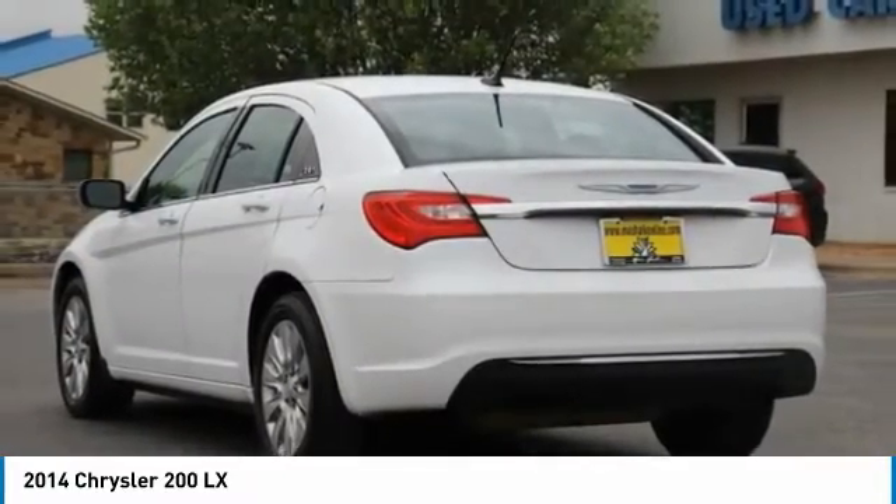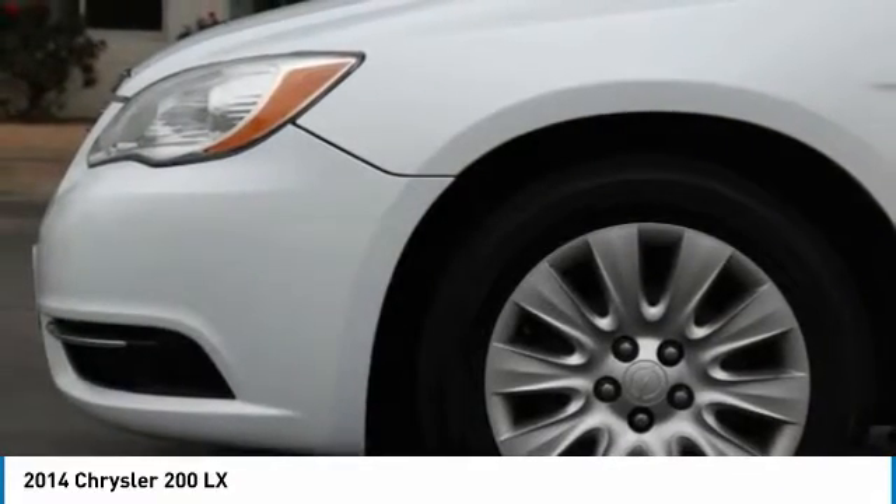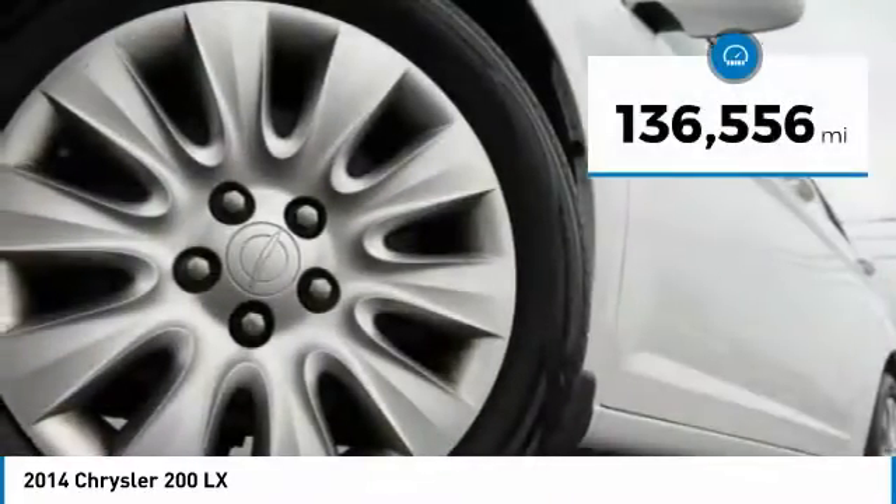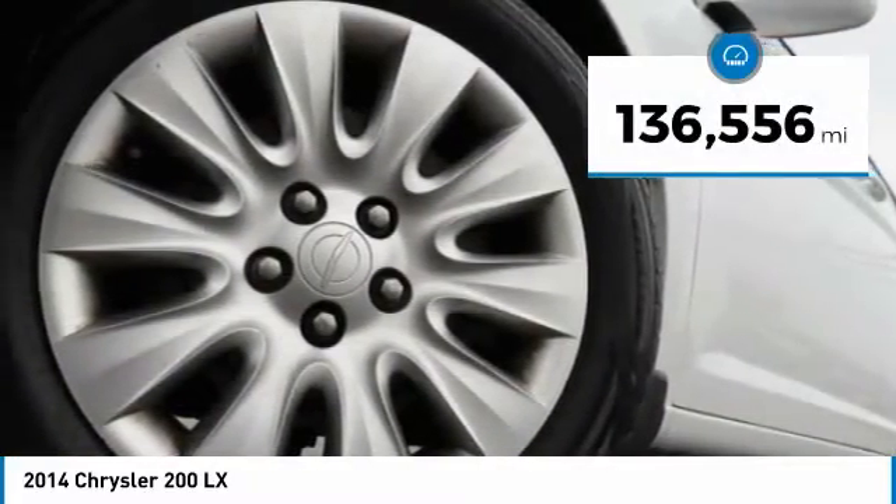This 200 model from Chrysler takes an aggressive step into a competitive market and is priced below $10,000. This vehicle has less than 140,000 miles.